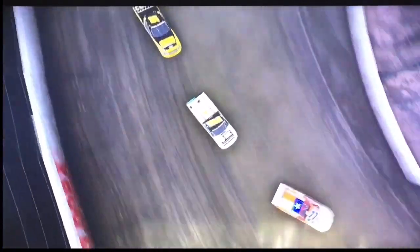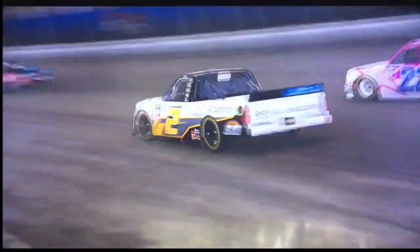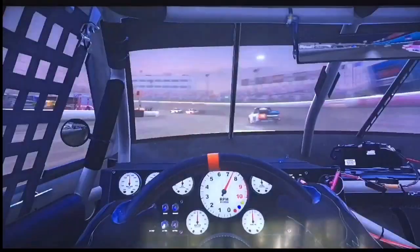He completes the slide job as he's trying to get around the 22 of Austin Wayne Self entering turn three. On the outside, contact has been made — they're still trading paint. Two laps to go here at Eldora. Todd Gilliland sneaks to the lead as they're touching once, twice — Austin Wayne Self and Sheldon Creed. Here comes Grant Enfinger and Christian Eckes once again as well, on board with Sheldon Creed.